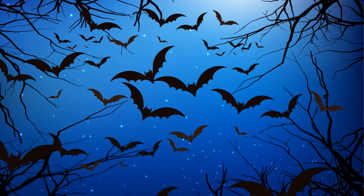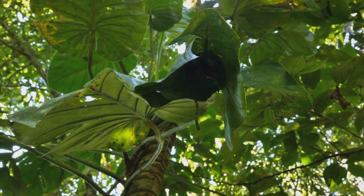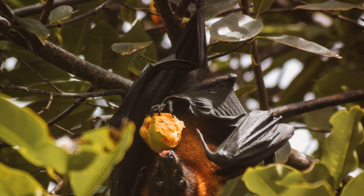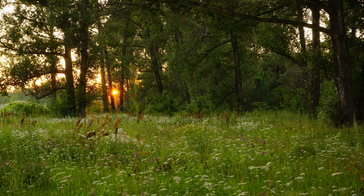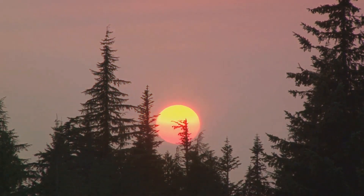This extraordinary ability allows bats to perform a variety of tasks. They can hunt for insects in complete darkness, avoid colliding with trees and buildings, and even socialize with other bats by recognizing the unique echoes each one produces. However, contrary to popular belief, not all bats use echolocation. Some fruit bats, for instance, rely more on their keen sense of smell and sight to find their food. Echolocation is a fascinating reflection of nature's ingenuity, a testament to the adaptability of life forms to their environment. So next time you see a bat swooping around at night, remember — it's not blind, it's just using its exceptional echolocation abilities to navigate the world around it.